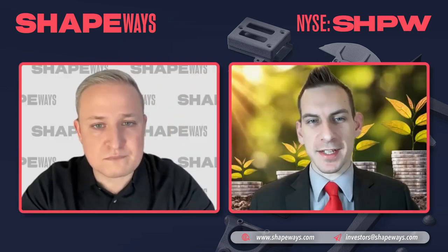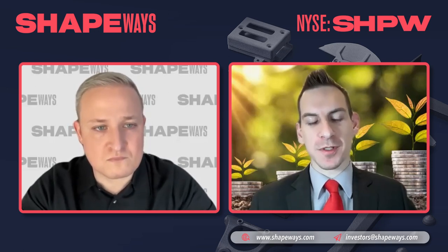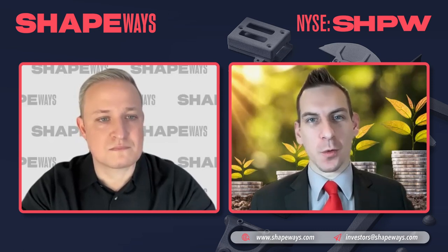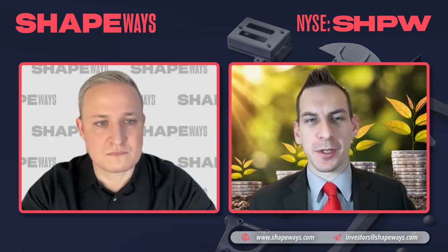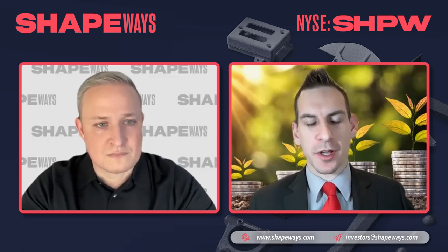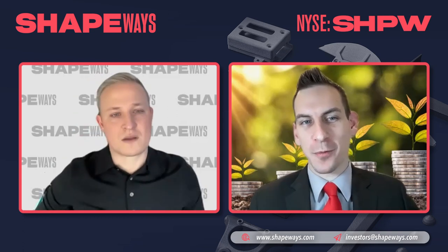When we come back, we're going to dive deeper into your investor presentation. But first, you worked with GE supporting global commercial operations and supply chain management. You've had this extensive history. Do you want to give us an idea of what led up to that aha moment for you getting involved with Shapeways in 2018?